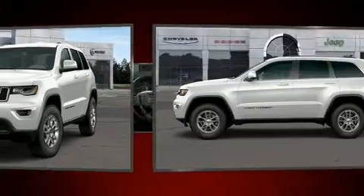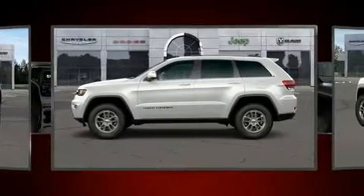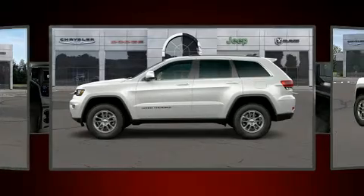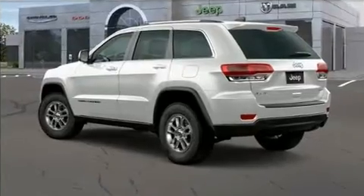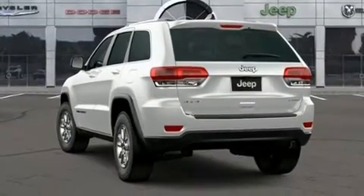Jeep prioritized practicality, efficiency, and style by including delay off headlights, power door mirrors and heated door mirrors, a roof rack, rear wipers, and remote keyless entry.